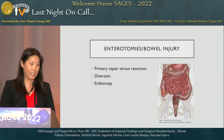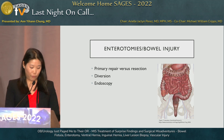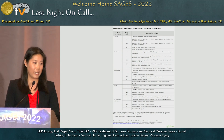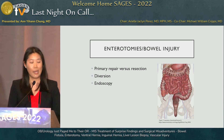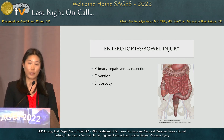Enterotomies and bowel injuries can occur even in our own cases, typically during access with Veress needle or trocar injuries, lysis of adhesions, or grasper manipulation. Using the AAST injury scale for GI organ injuries, we think about primary repair versus resection. The literature shows that grade one and grade two injuries do well with primary repair, grade three probably as well, but grade four and five injuries will likely need resection.